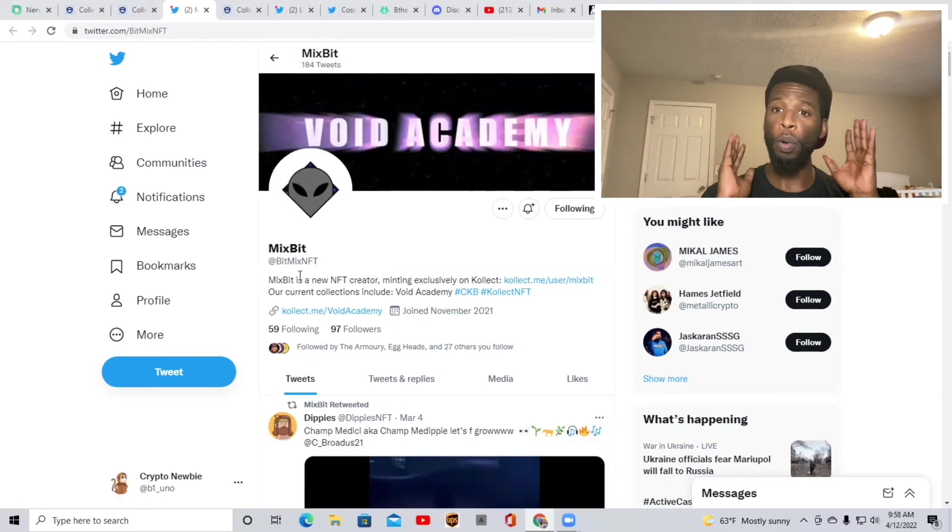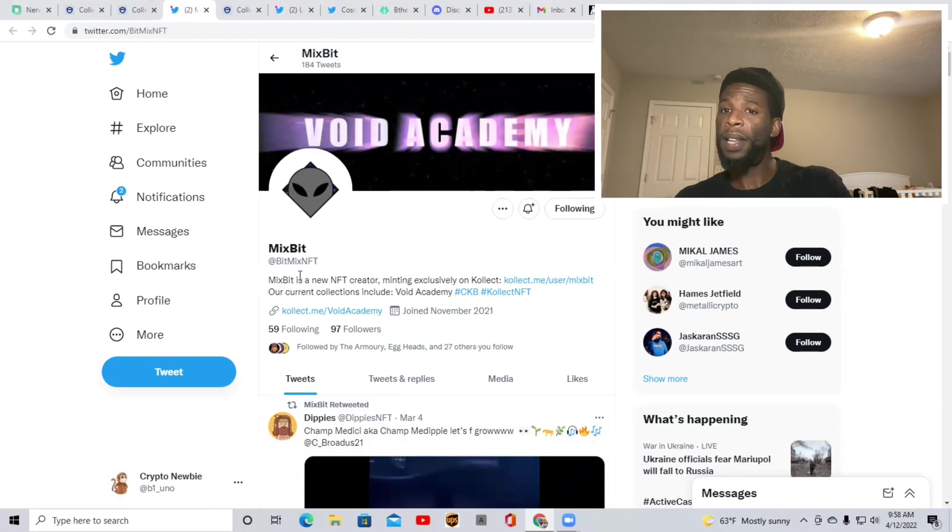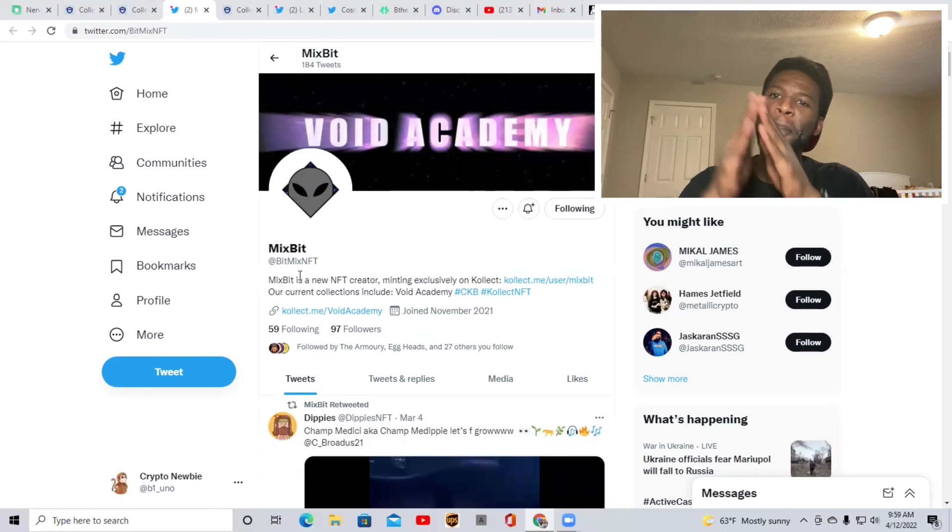All right. So before we move on to the very last one, please guys hit that subscribe button and please smash that like button. Comment down below just to let me know what you think of the video, what you think of the NFTs, and if you are actually interested in NFTs, please drop those comments below as well.